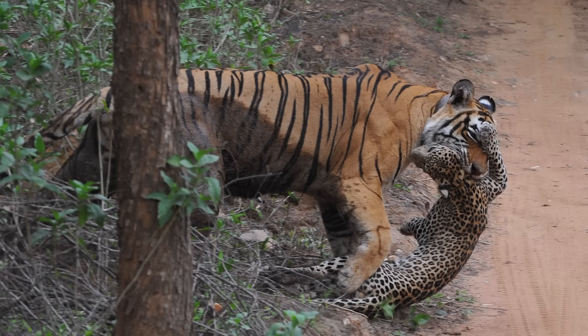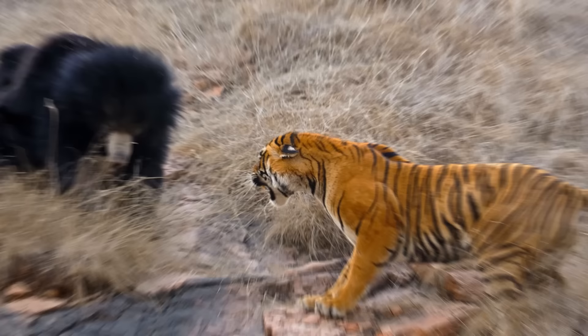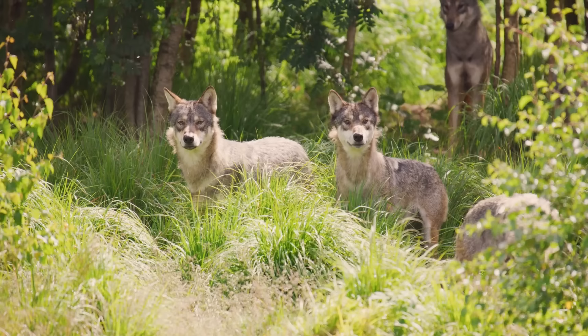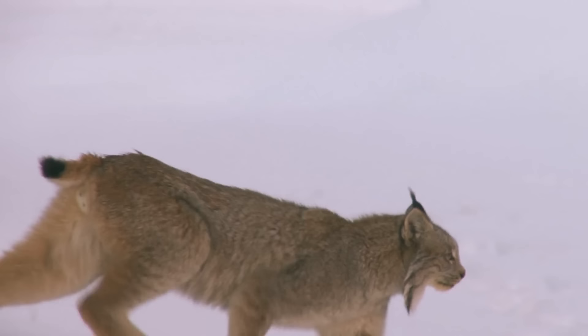A tiger is more than a match for any predator North America has to offer. They kill leopards in India, so they would likely take out cougars frequently. They suppress wolf numbers wherever they occur and would do so in North America too. They hunt bears in India and Russia and would be a threat to native black and grizzly bears.